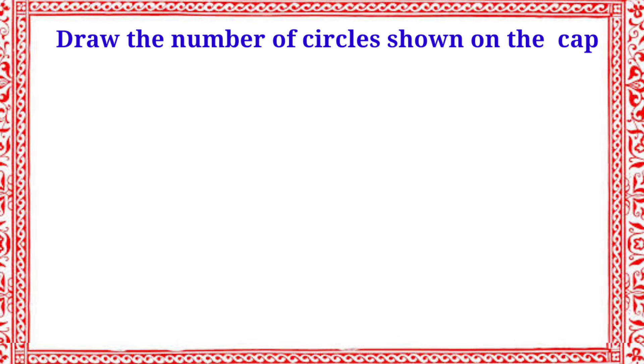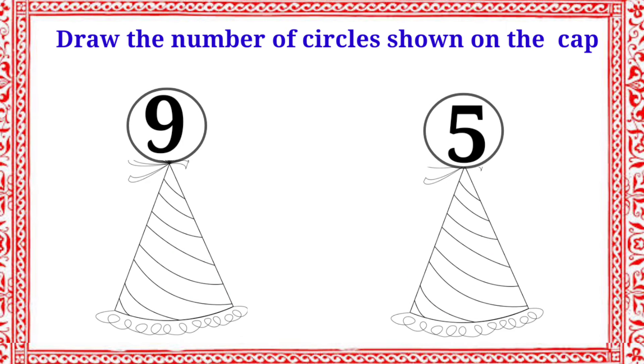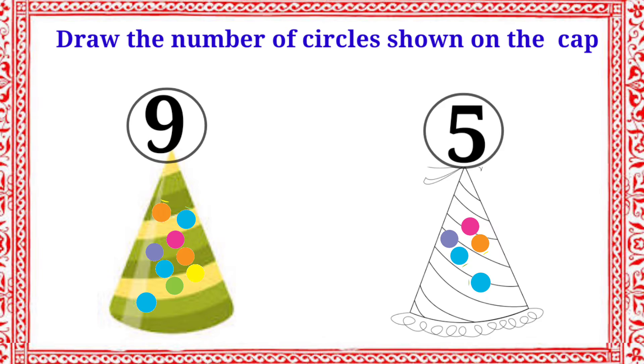Here, two numbers with caps: nine and five. Let's draw the number of circles. First cap has nine circles, second cap has five circles. Which one has more circles? First cap. Very good. Let's color the first cap.